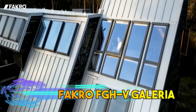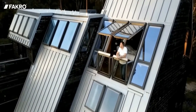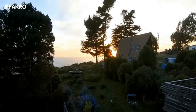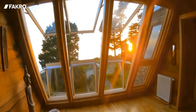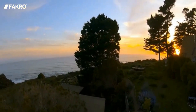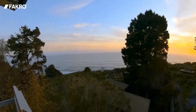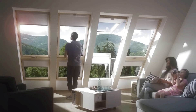Facro FGHV Galeria. The Facro FGHV Galeria is a roof window designed to bring natural light and fresh air into living spaces. It features a large glazed surface that allows ample sunlight to enter the room, brightening the interior and reducing the need for artificial lighting during the day. The window can be opened to provide ventilation and air circulation.